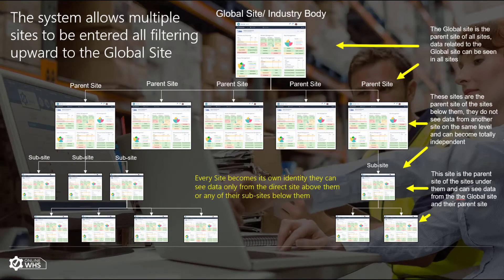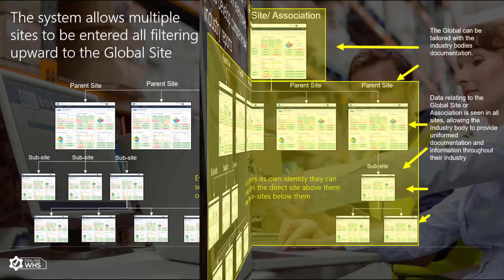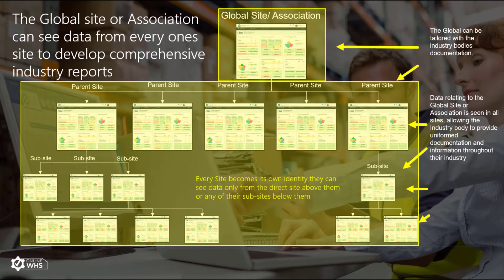One of the huge benefits of Online WHS is the ability for the system to allow multi-sites in a hierarchical structure. This is a great benefit to larger companies with multi-sites or departments, but also associations, industry bodies and franchises. Data entered into the global site can be seen in every single sub-site, allowing uniform documents and procedures across all sites or industries.